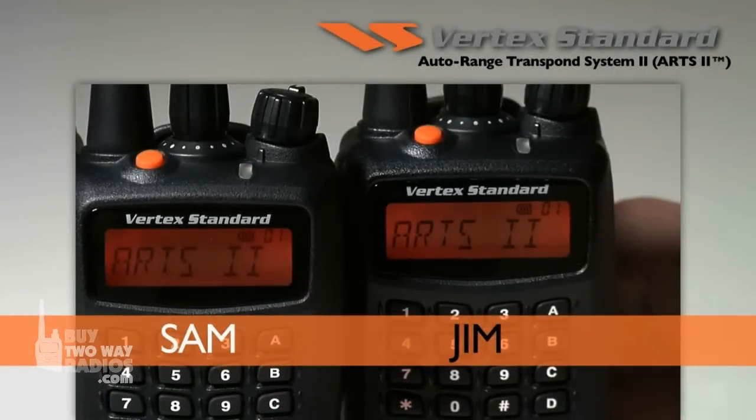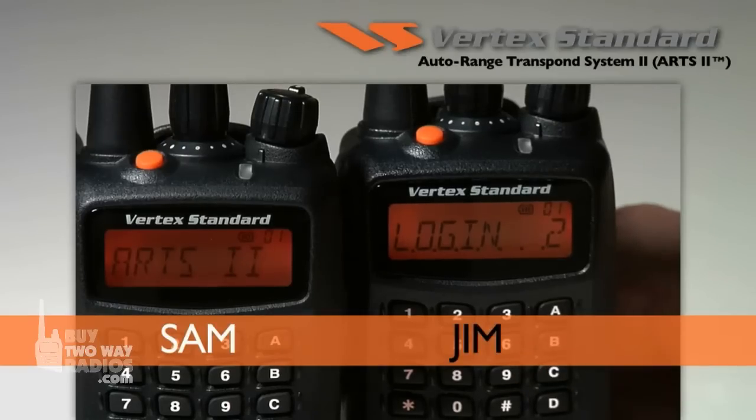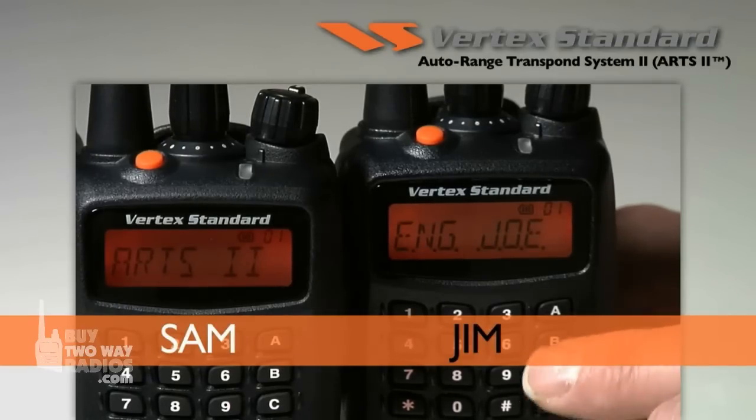Connection status can also be checked with a press of a button. In this example, Jim can see that two other radios are in range from the ARTS login menu — both Joe and Sam.